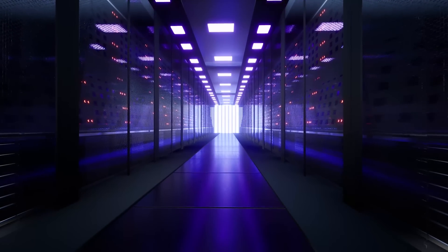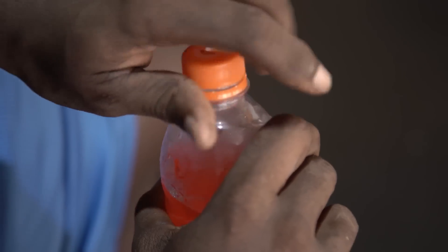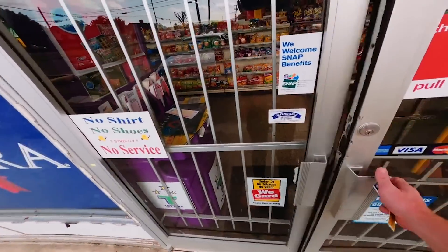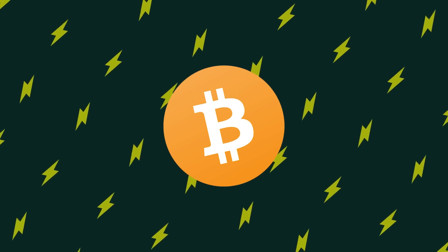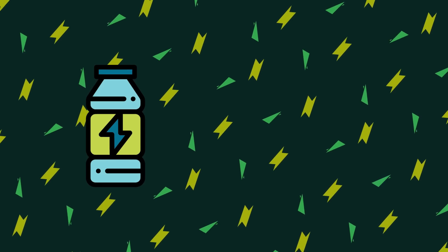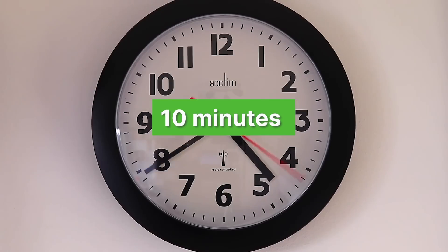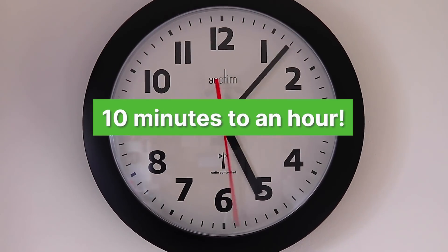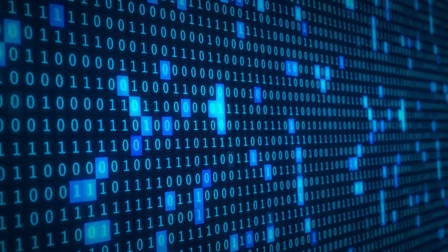Let's take a practical example of the Lightning Network in action. Say Arnold buys an energy drink at the same shop daily on his way to the gym. Since the shop accepts Bitcoin as payment, Arnold has the option of making a small transaction every day for each energy drink — if he has no problem waiting 10 minutes to over an hour for his transactions to be validated and, of course, paying the associated high fees.